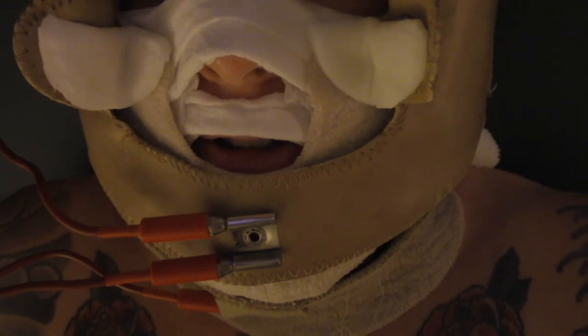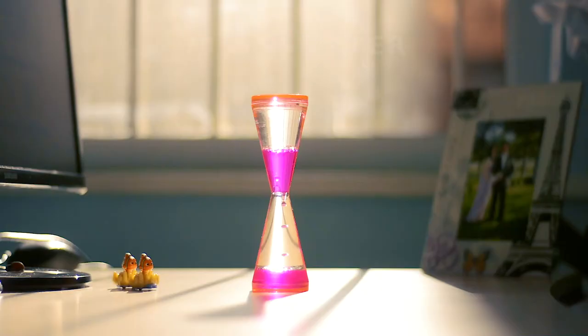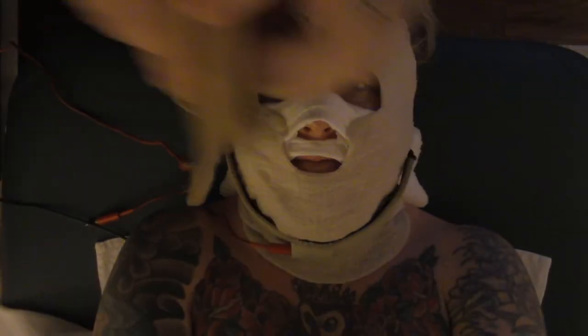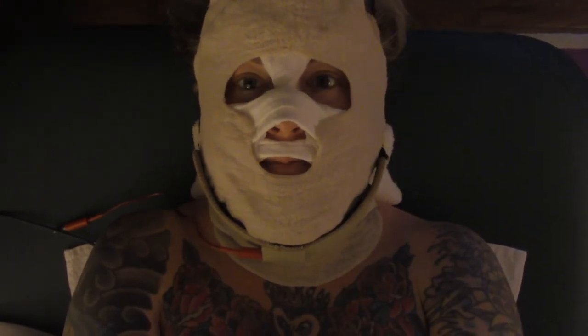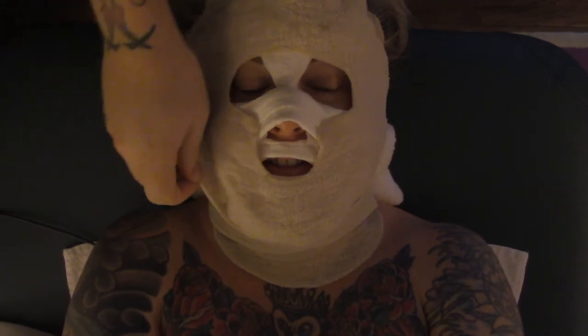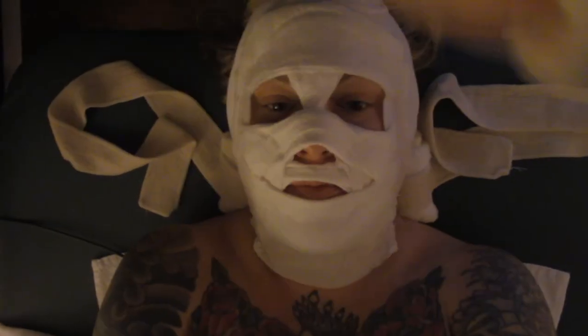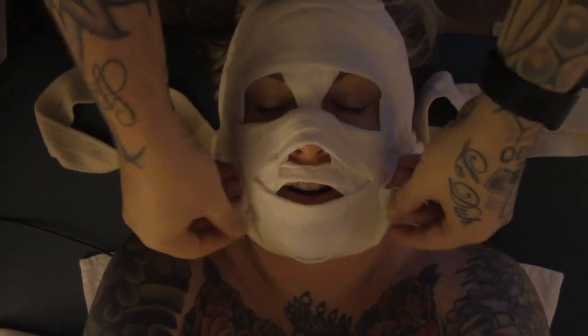I feel like I need some fava beans and some Chianti. So how'd that feel? That was awesome. Now did you feel the tingling throughout? Mm-hmm. Awesome. Yeah, it doesn't sting — it's just like a sensation. Yeah. So if somebody was to search for this treatment wherever they are, like what would they search?